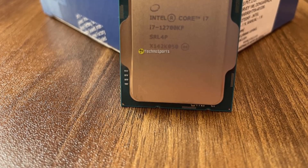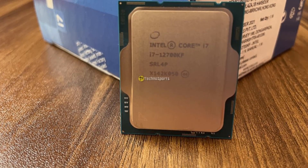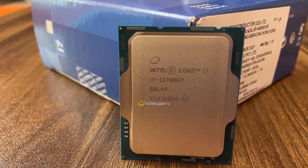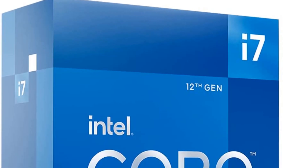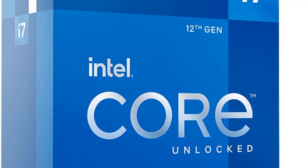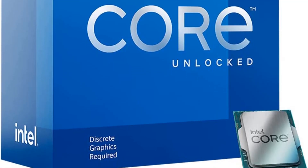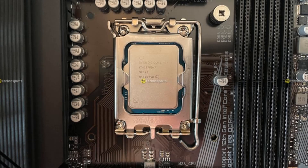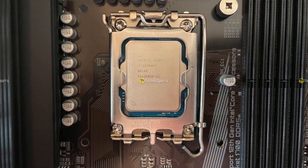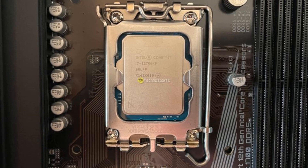Coming to gaming, the strong single-core performance already gave us a hint that the Core i7-12700KF will perform really well in gaming, and it did. What actually surprised me the most is that a CPU costing almost 60% less than the current Core i9-12900K simply offers more value to gamers. It is amazing to see this tiny beast give similar performance as its flagship brother, and in all games it easily gives you 60+ FPS with the RX 6900 XT without any hiccups.